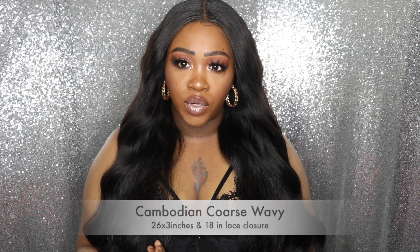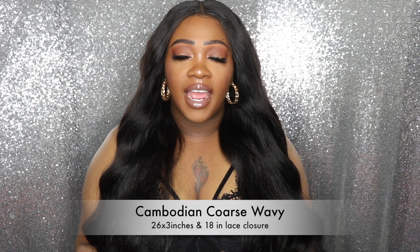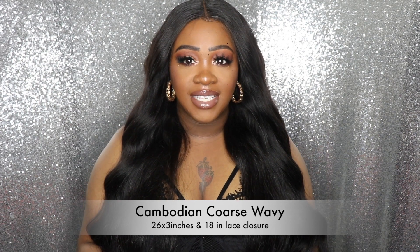I have been rocking this hair for over a month and I honestly love it. I have the Cambodian coarse wavy — three bundles of 26 inches and an 18-inch lace closure. Her closures are huge, so you get a lot of parting space, which I absolutely love. My 26-inch bundles were really really long — definitely longer than 26 inches — and even with only three bundles the hair is full.